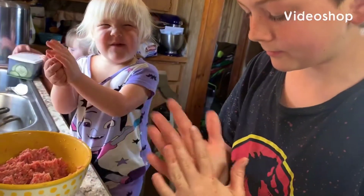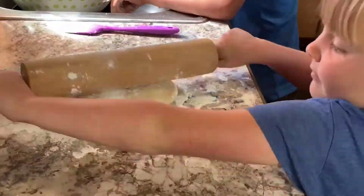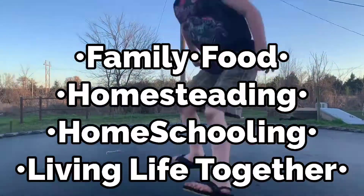Hey guys, if you're new here I am Candy, I am a mom of five, and on my channel I share a lot of homeschooling, homesteading, gardening, day in the life, what's for dinner, freezer cooking, all kinds of fun stuff. In today's video I have a grocery haul for you guys from a local store we call Anthony's here in the town I live in.